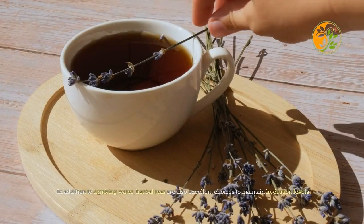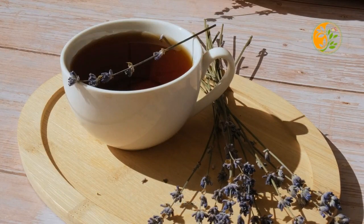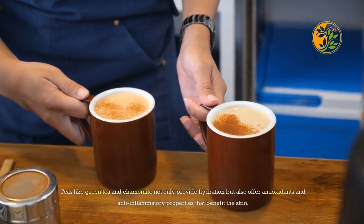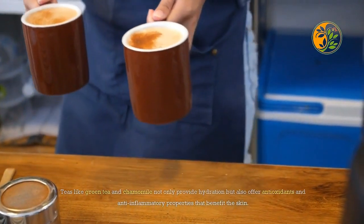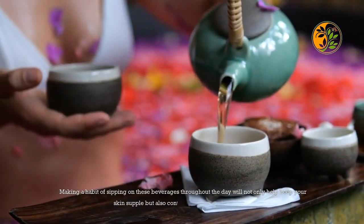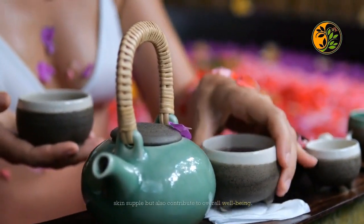In addition to drinking water, herbal teas are also excellent choices to maintain hydration levels in the body. Teas like green tea and chamomile not only provide hydration but also offer antioxidants and anti-inflammatory properties that benefit the skin. Making a habit of sipping on these beverages throughout the day will help keep your skin supple and contribute to overall well-being — true radiance comes from nourishing both the body and mind.